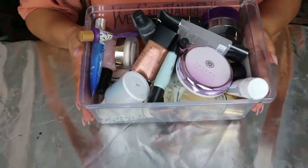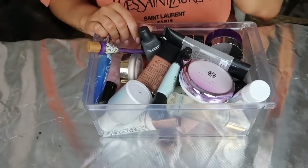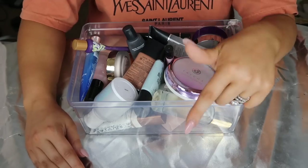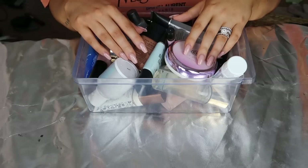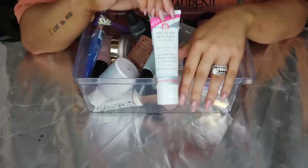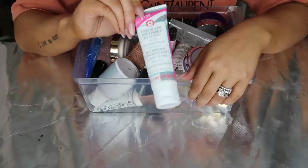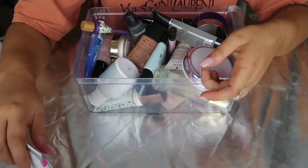These, as you can see, are all my primers. I know it's super excessive. Basically I'm just going to thin things out. Probably over here is going to be my throwaway and over here is going to be my giveaway. Up top here I'll put all my keeps. The first thing I'm going to grab is this Hello Fab Pores Be Gone matte primer. I've tried this two or three times and I just don't like it. It's still relatively full, so I'm going to put it in my giveaway pile.